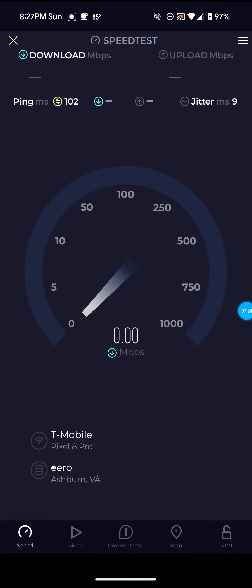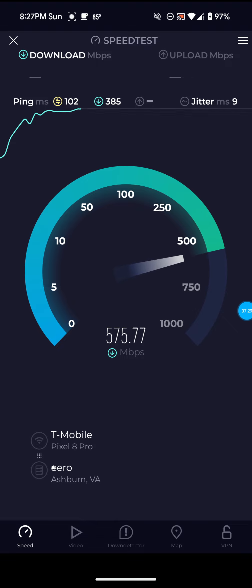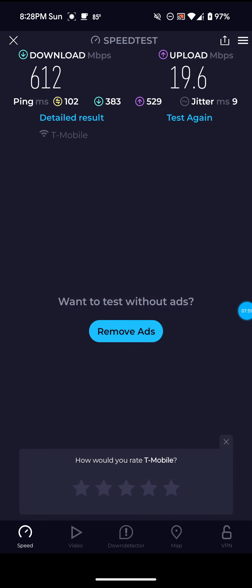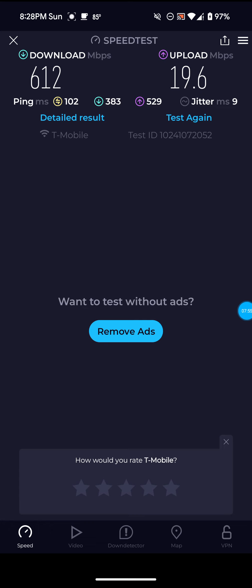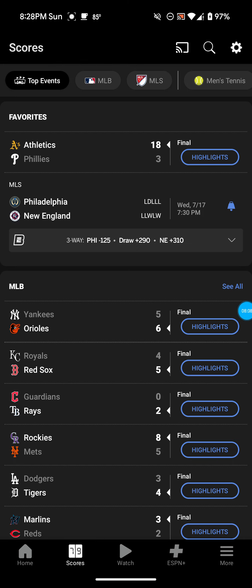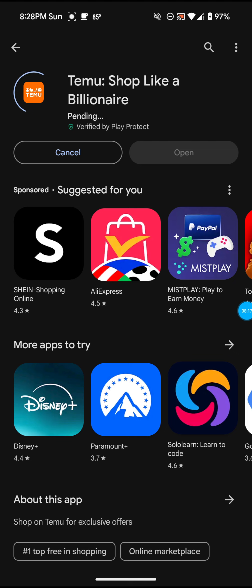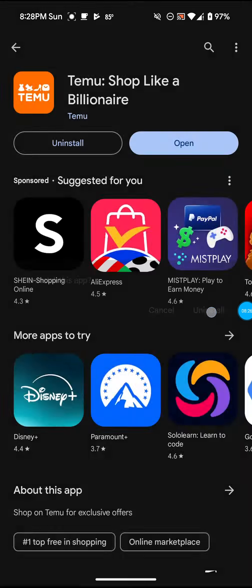That ping of 102 is definitely not what I'm actually getting. I can show you guys — I'll open an app or something and it's not going to feel like 102 ping. If I was getting that high of a ping, I would definitely know it. Let me open up ESPN here — boom, right into it. I'll open up the Google Play Store and download some random apps, like Temu. As you guys can see, it downloaded very fast.